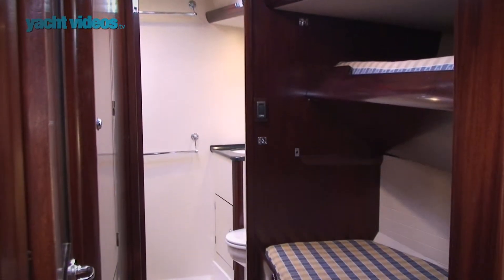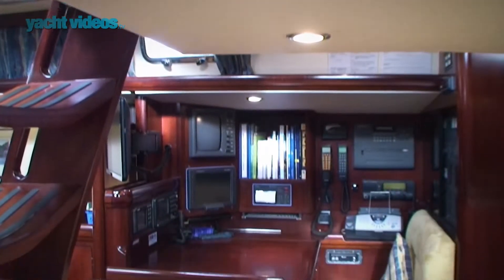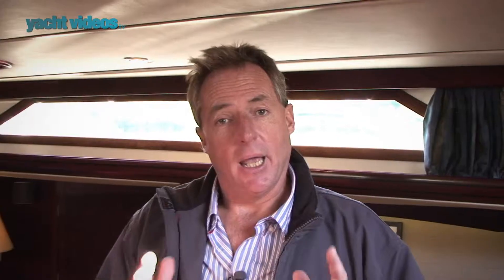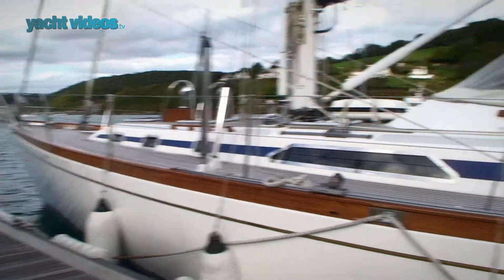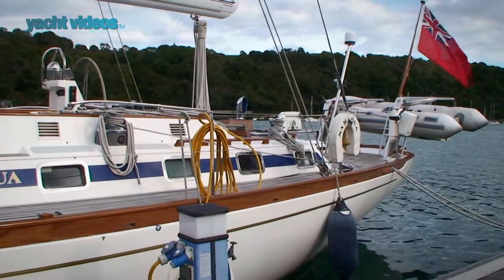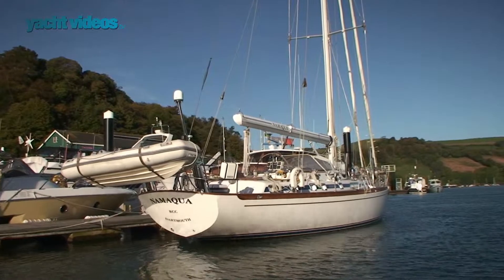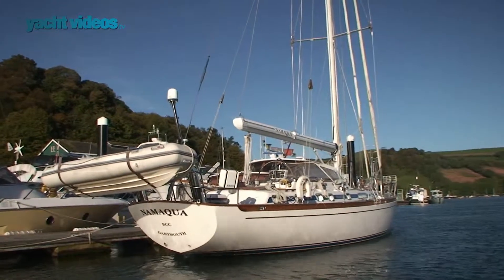You can sleep eight in great comfort on this boat. The systems on the boat are very thorough — she's got everything: generators, water maker. If you are of a mind to go sailing around the world, you really need look no further. If this is the kind of size of boat you're looking for, this is a boat that will do the job in great style and safety.